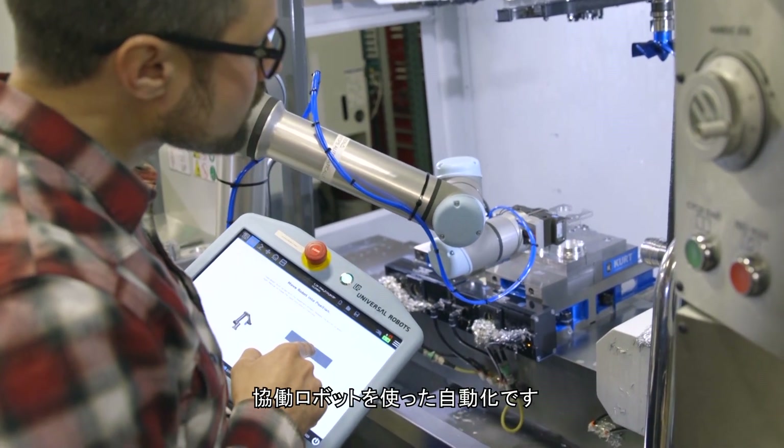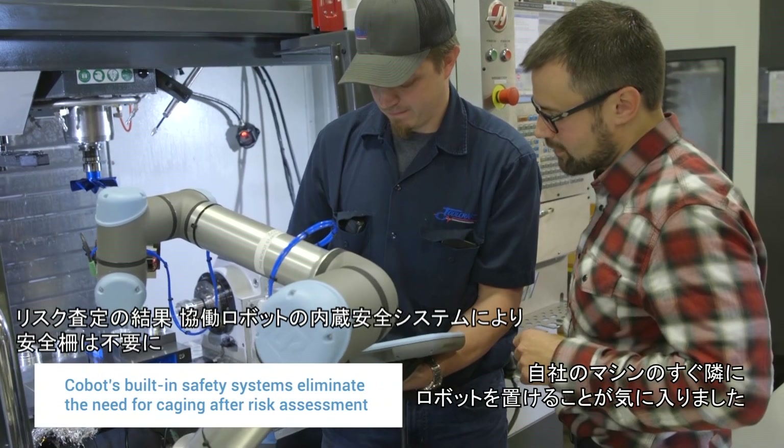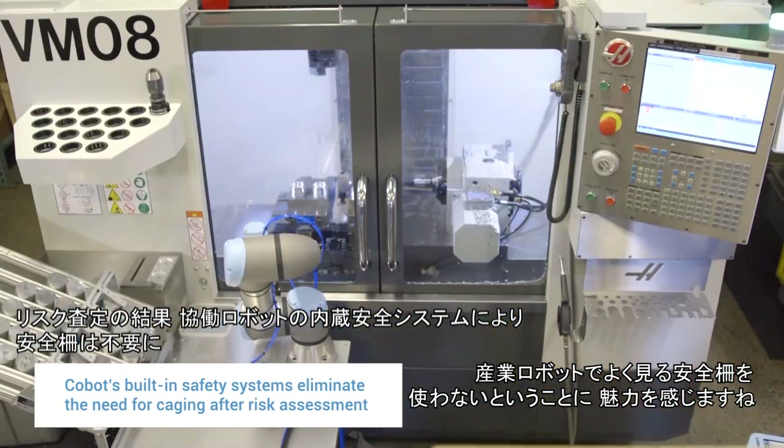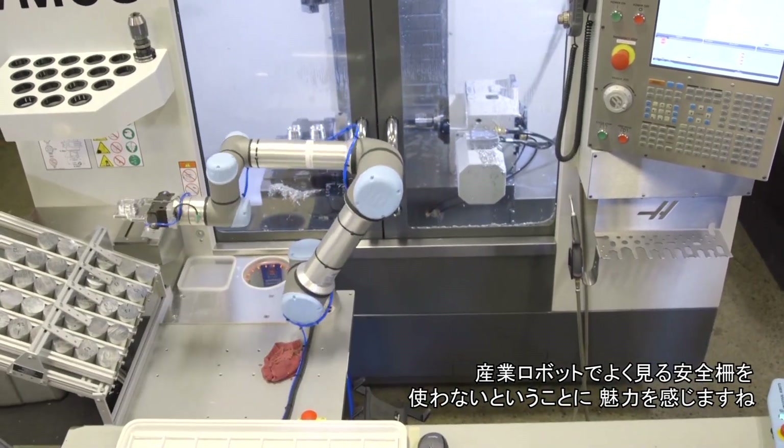We decided to go with a collaborative robot. I like the idea of our machinists being able to work alongside the robot, and that was pretty appealing — not having a safety cage in the way, as you do with an industrial robot.